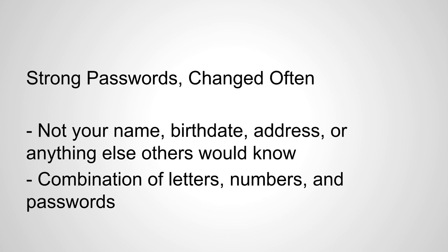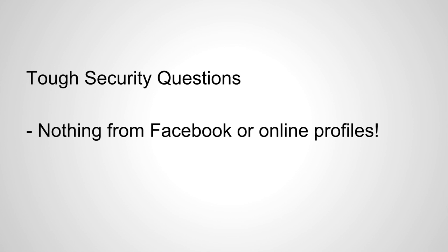The second step is strong passwords, changed often. This applies to any account on the entire internet — strong passwords that you don't reuse anywhere else, one-time-use passwords. These passwords obviously shouldn't be your name, birth date, your kids' names, your pets' names, your address, or really anything else that others would be able to figure out about you. They should always contain a big combination of letters, numbers, and special symbols — pretty much any combination of things and phrases you can think of. The more complex, the better.